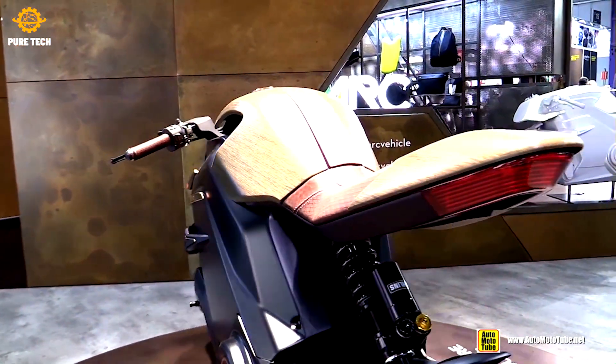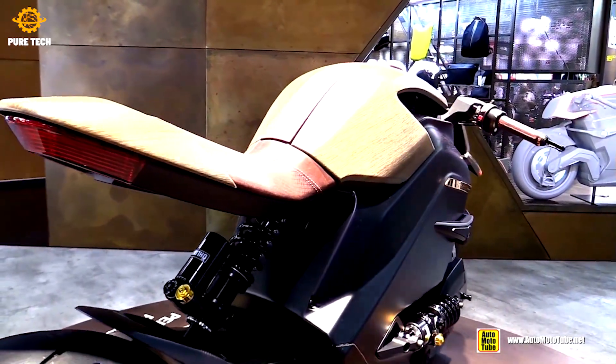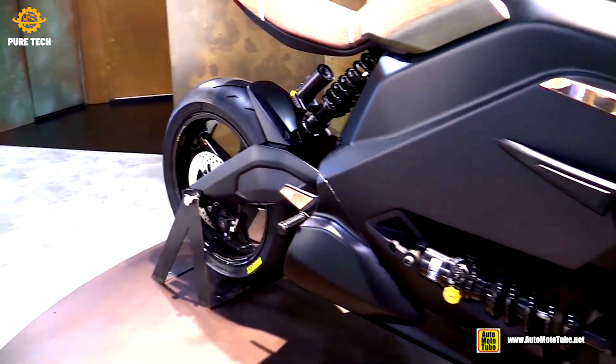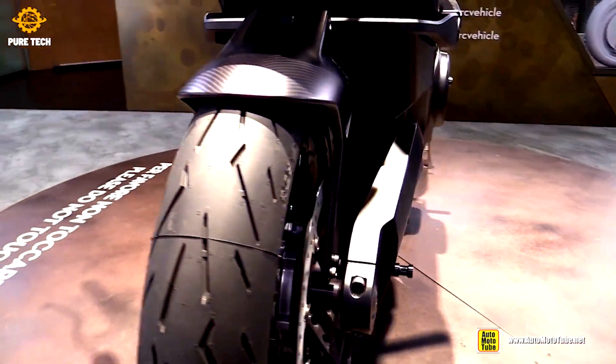The pivot point of the front shock is located below the front wheel spindle, which, unlike most other hub-steered bikes, allows the front to dive slightly like a conventional telescopic fork — creating a familiar sensation of weight transfer when braking.